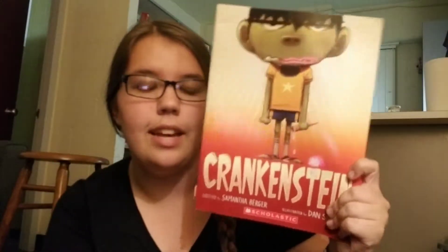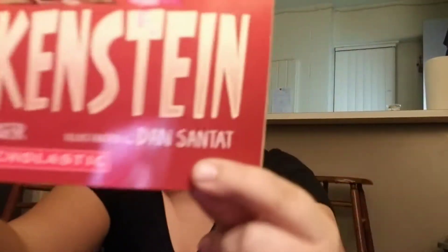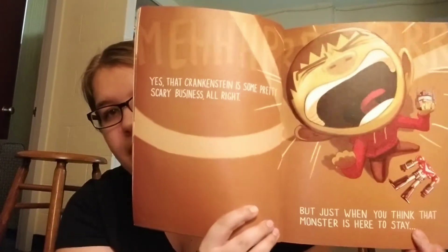Last but not least, Crankenstein. I'm not sure I've read this book, but this is my favorite illustrator — his name is Dan Santat. I took a children's literature education class in college and we had to do an author/illustrator study, and I did one on Dan Santat. I absolutely love his books. Beekle: The Adventures of Beekle won the Caldecott, and After I Fall is an amazing book. I really like his style of art. I got this at Goodwill, so great price.